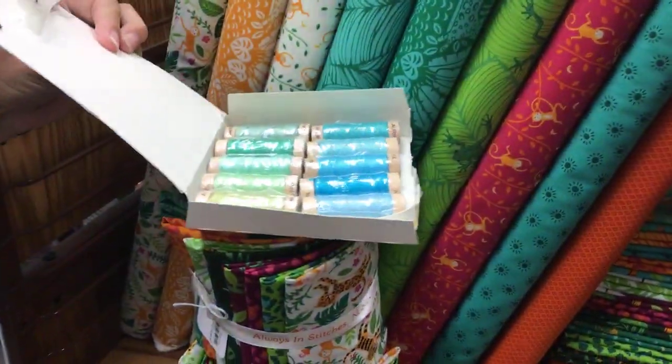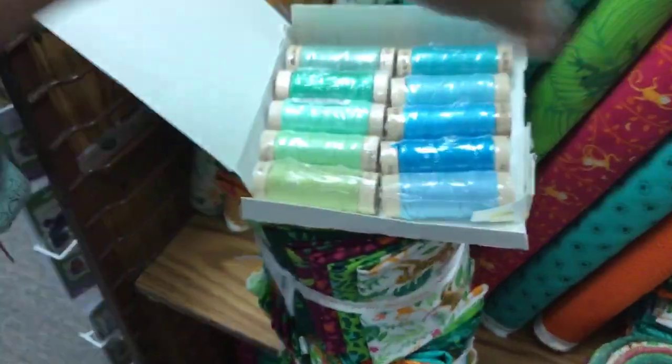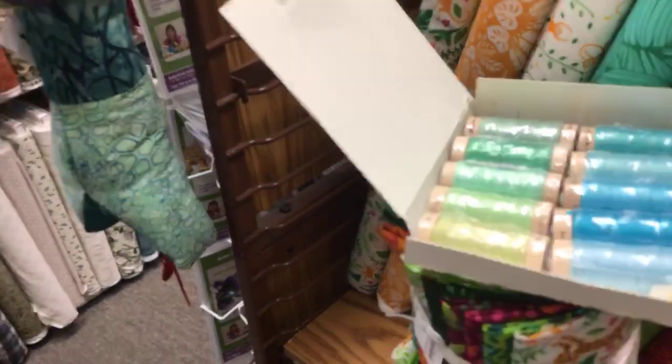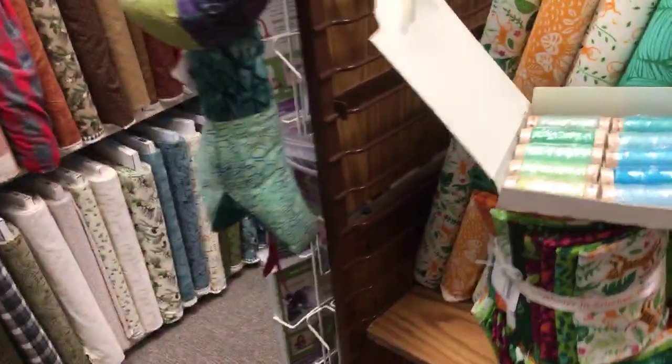It needs some oranges and some fuchsias, but that would probably be a second collection. Or you could do the cross stitch of a jungle theme with that and then border it and make a pillow with those fabrics — that would be fun and cute, wouldn't it?